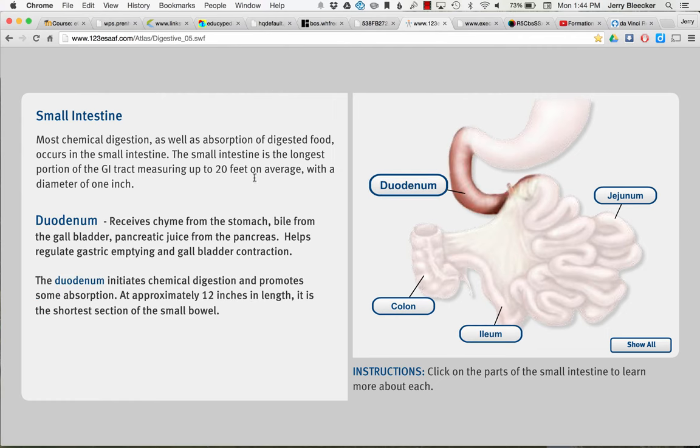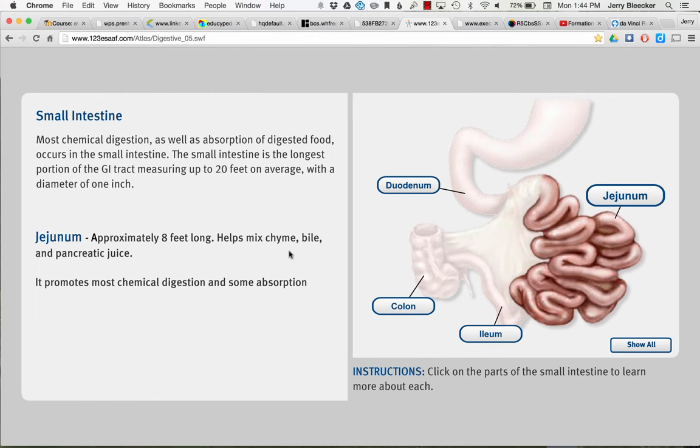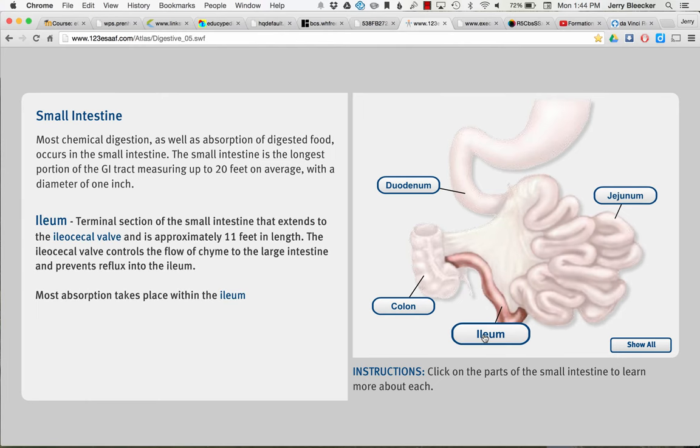The jejunum is largely for finishing off digestion, about a foot long. After the duodenum, there's still some mixing going on. A lot of the absorption happens at the ileum — it's really the last chance to do a lot of it. The ileum terminates with the ileocecal valve, and then you get into the colon.